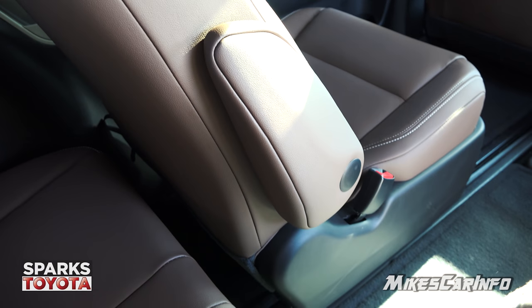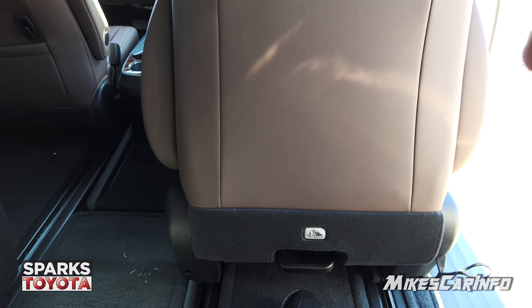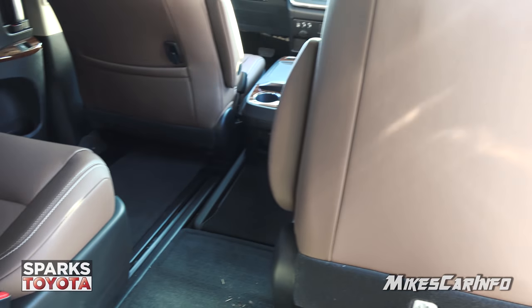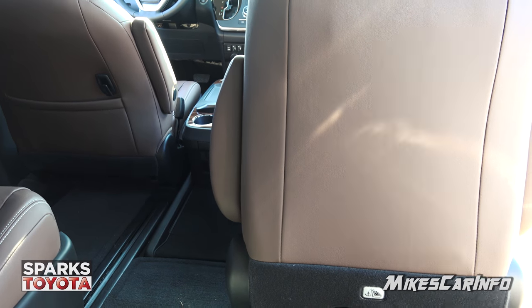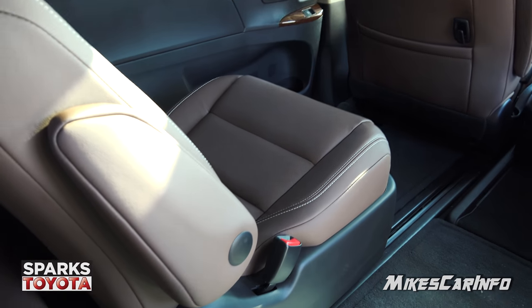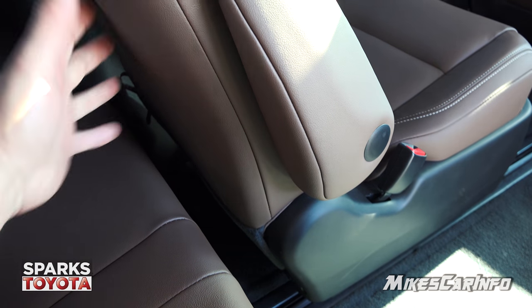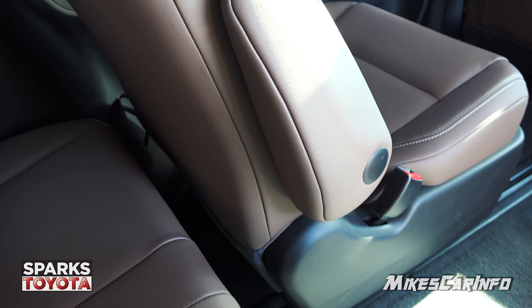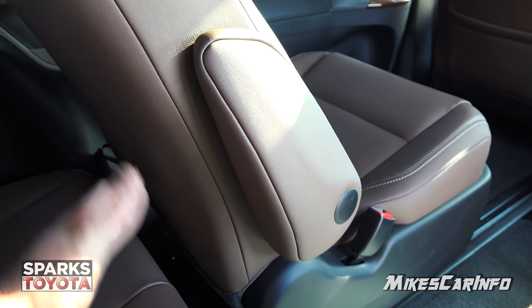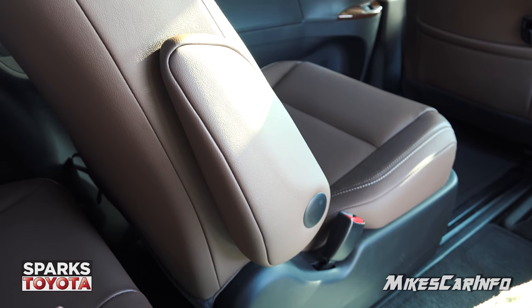The second row seats are removable. You can move them all the way up to get lots of leg room, remove a seat entirely, or fold it down like a table. Keep in mind that as you put the second row seat all the way back, it limits your third row leg room. You might want to keep the second row forward for a car seat back in the third row, but basically the more you articulate this seat forward and back, it's going to add or decrease leg room for your third row.